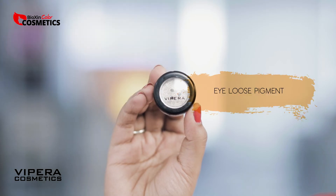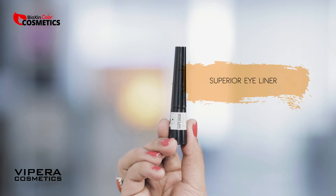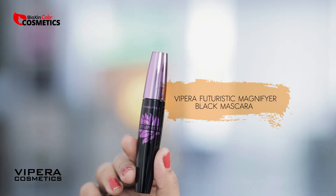I use loose pigment, which is very pigmented and very good. If you don't have loose pigment, this is Vipera Cosmetics Superior Eyeliner. I also use Vipera Cosmetics Futuristic mascara.